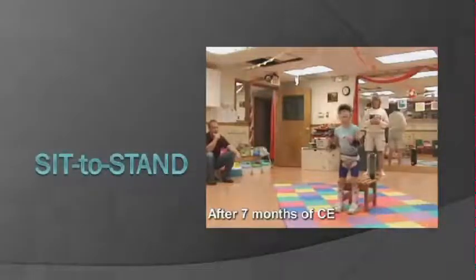This improves her quality of life because now she can be a more integral part of her classroom and participate more freely. Similarly, in the cafeteria or on the playground, she can keep up with her peers and participate at a more age-appropriate level.